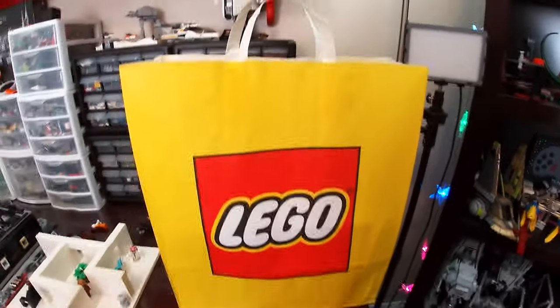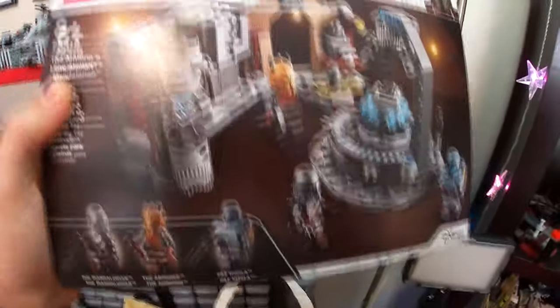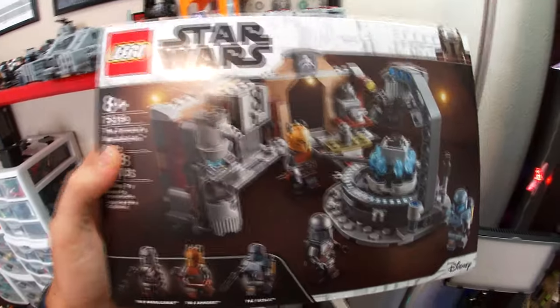I have returned from the mall with the loot. We don't have much room here, but we don't have a ton in this bag because I was mainly just hoping to get the new September 1st Star Wars set, which is the Armorer's Mandalorian Forge.